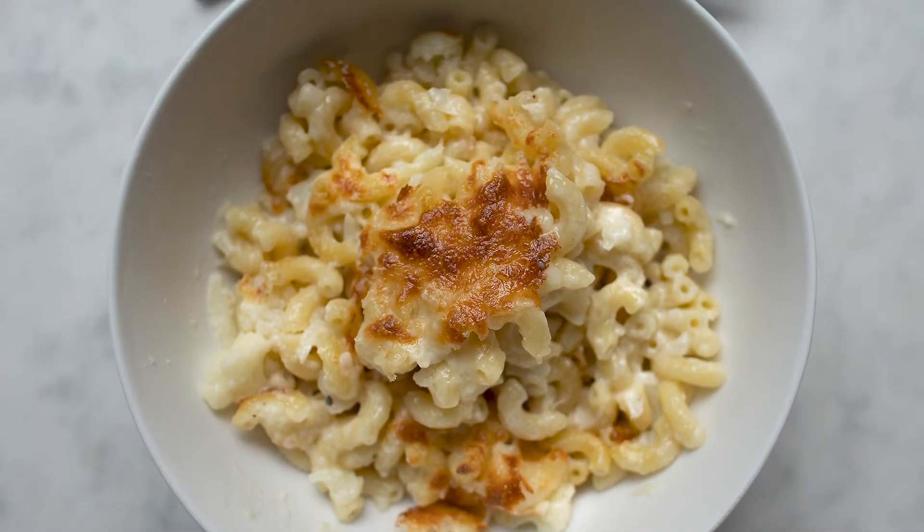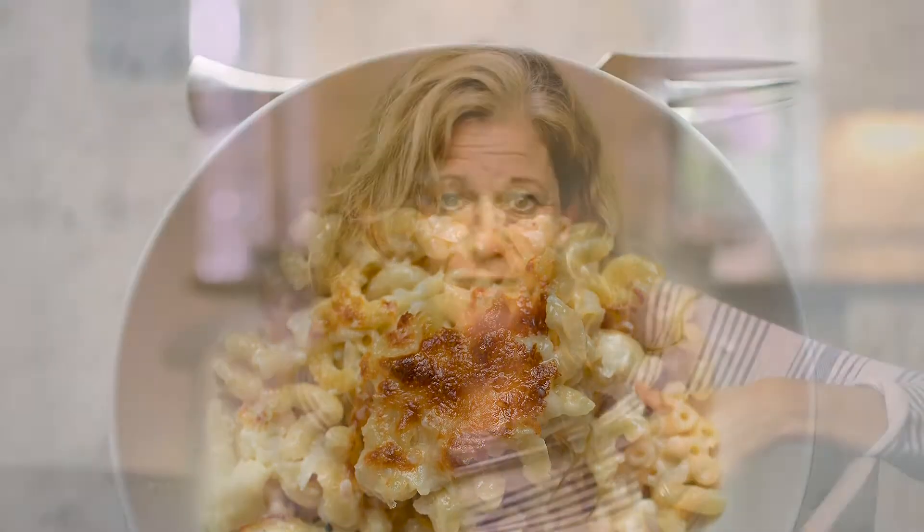My family loves this recipe. I've been making it for over 10 years and my kids always ask for it. I'm not a huge cauliflower fan but something about the cheese and the cauliflower in this recipe totally works.